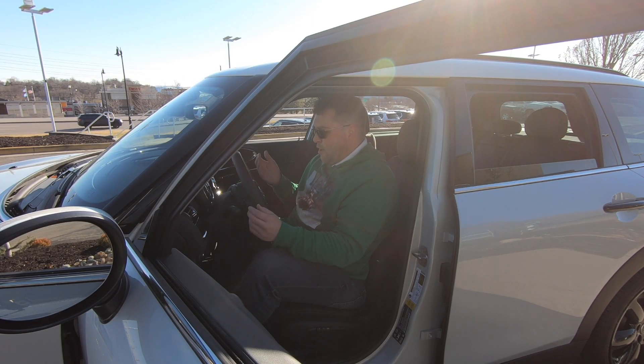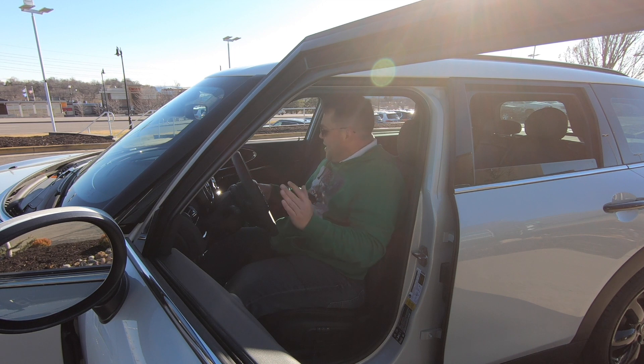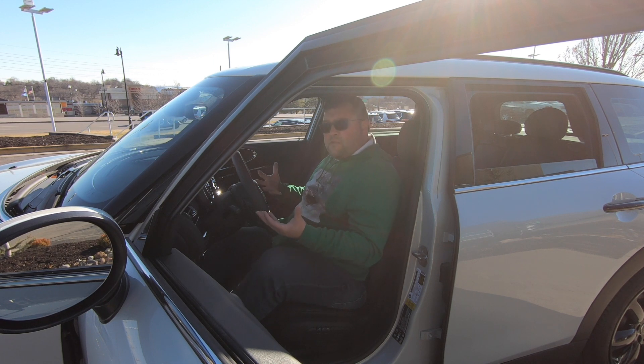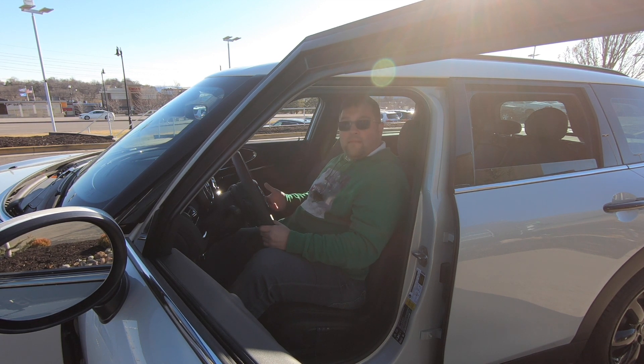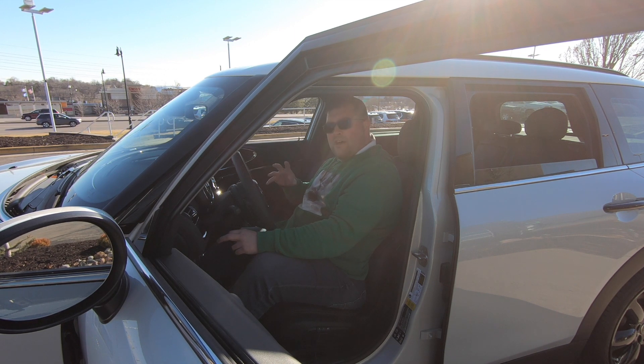Up front in the Clubman is where things get more comfortable and open. There's plenty of legroom and headroom. The steering wheel's in a nice position. The center console sits a lot higher than in the hardtop because everything is up a bit higher. There's a push-button parking brake instead of a pull-up parking brake. It's a very different experience sitting in the front seat of a Clubman versus a four-door hardtop. These black pearl cloth and leatherette seats are among my favorites — they're temperature neutral, cool to the touch in warm weather and warm to the touch in cold weather.